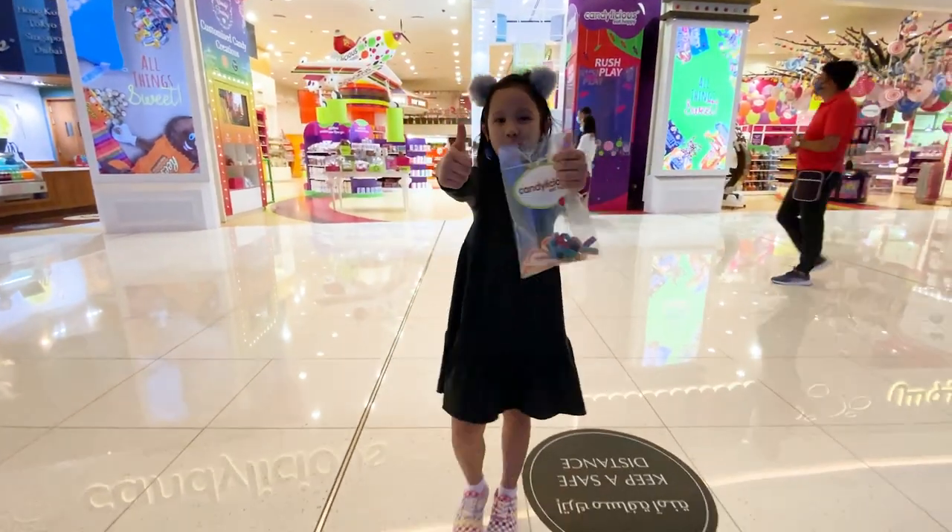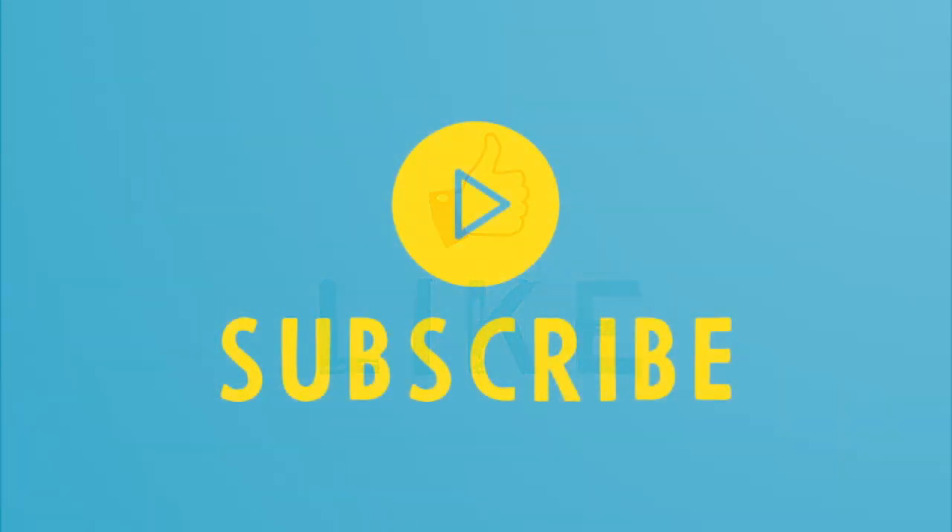I hope you like my video. Please like, subscribe, and share.